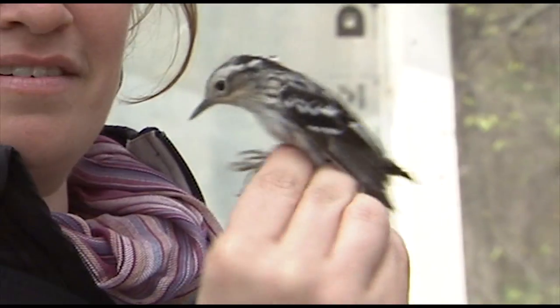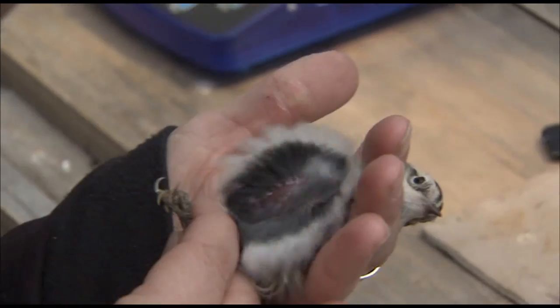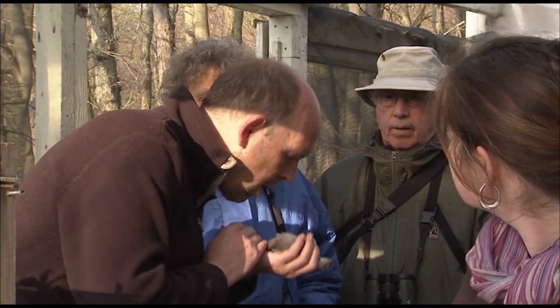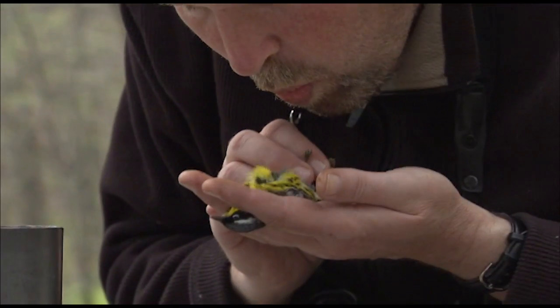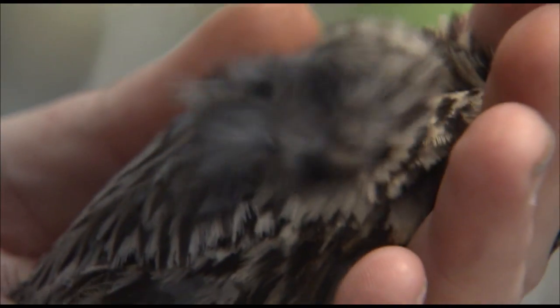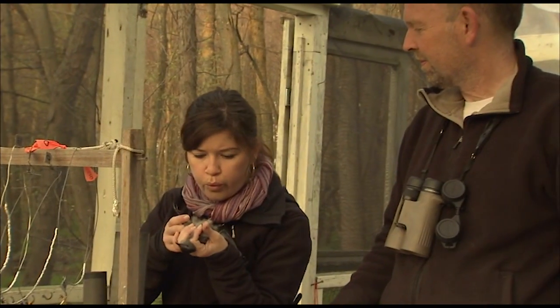After they're banded, a series of measurements and observations are taken. The amount of fat on the body is observed by gently blowing on the chest feathers. Fat is what migratory birds use to fuel their lengthy flights. Little or no fat suggests the bird just arrived and needs to build up its energy reserves, while a bird with lots of fat has likely been here a few days and is getting ready to depart on the next leg of its trip.